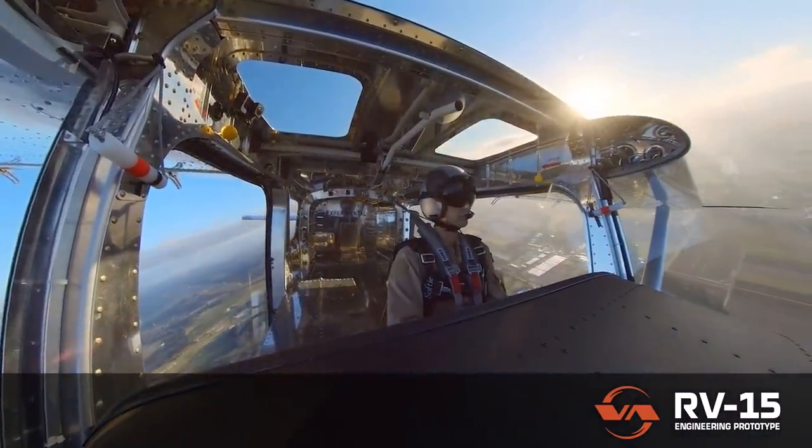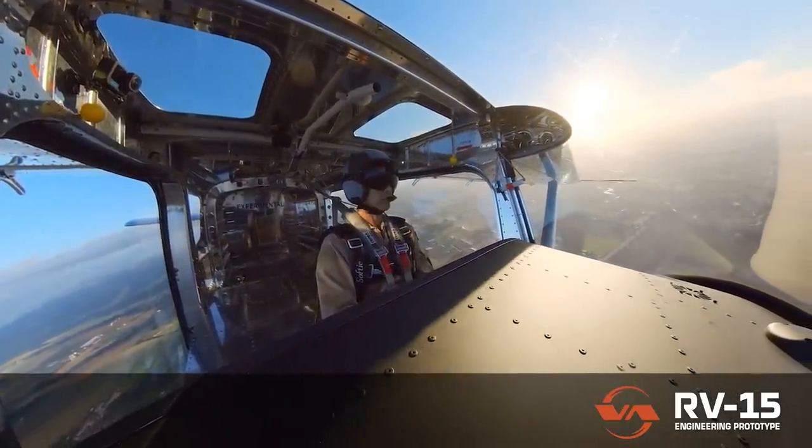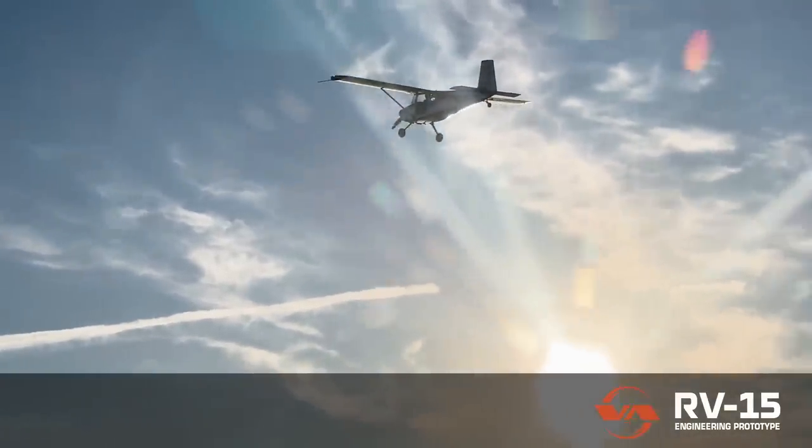I guess we have to wait until Oshkosh to walk around this and poke around it ourselves — two weeks away from the biggest air show in the United States, EAA AirVenture Oshkosh 2022.